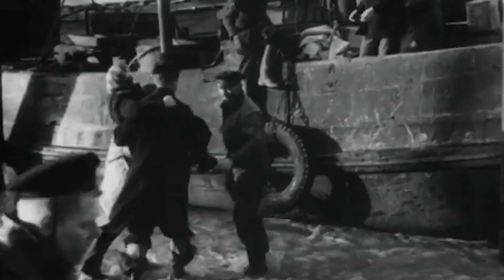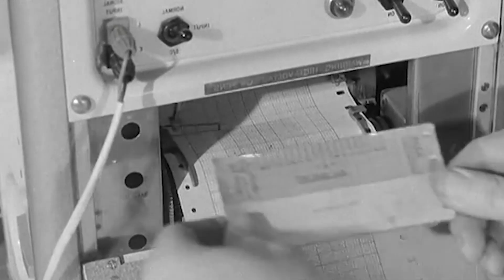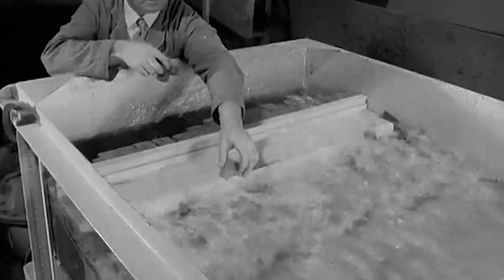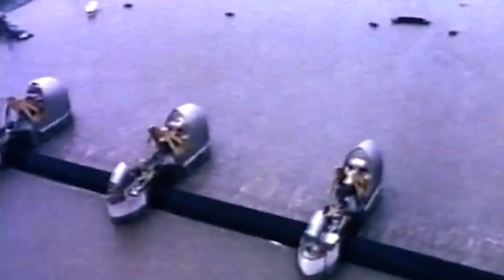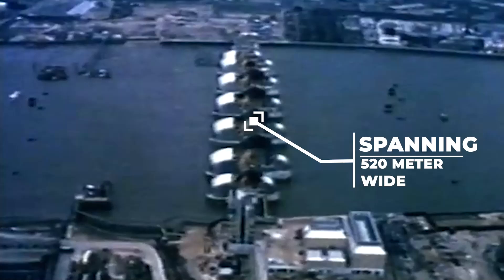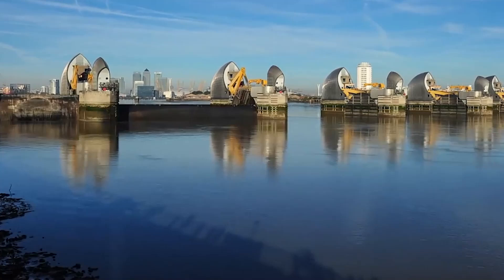The floods served as a wake-up call to the vulnerability of low-lying areas, including London, to tidal surges from the North Sea. The decision to construct the Thames barrier was influenced by the catastrophic nature of the 1953 floods and the need for a robust defense system to protect the capital from similar events in the future. The barrier is situated downstream from central London, spanning the 520-meter width of the Thames at Woolwich Reach. Its primary purpose is to prevent tidal surges from the North Sea and storm surges from flooding the capital.